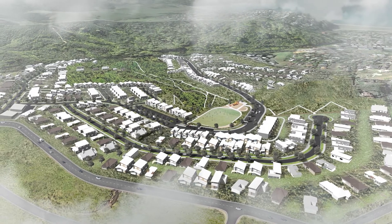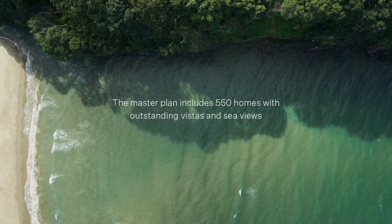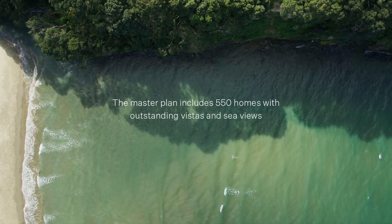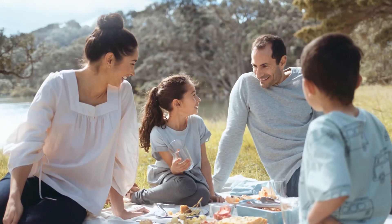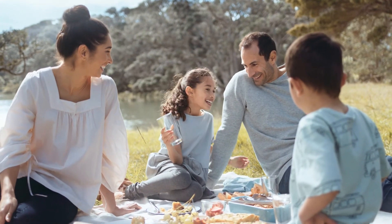With an extraordinary combination of accessibility, natural features, proposed services and high-quality design, Pacific Heights Orewa is an opportunity not to be missed.